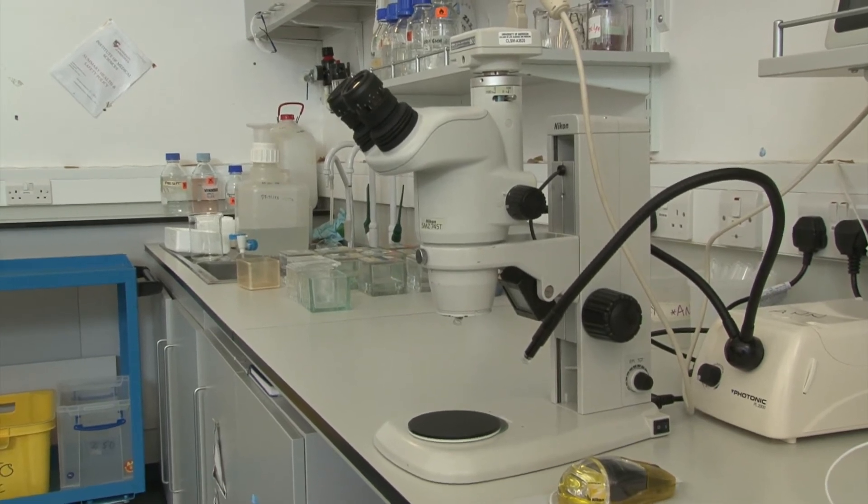We're joined now by two of the key figures in the Aberdeen nerve repair group, Anne and Wenlong. Anne, if you can explain to people — it is very complex work that you're doing, but the complexity is required because of the complex nature of spinal cord injury. That's right.